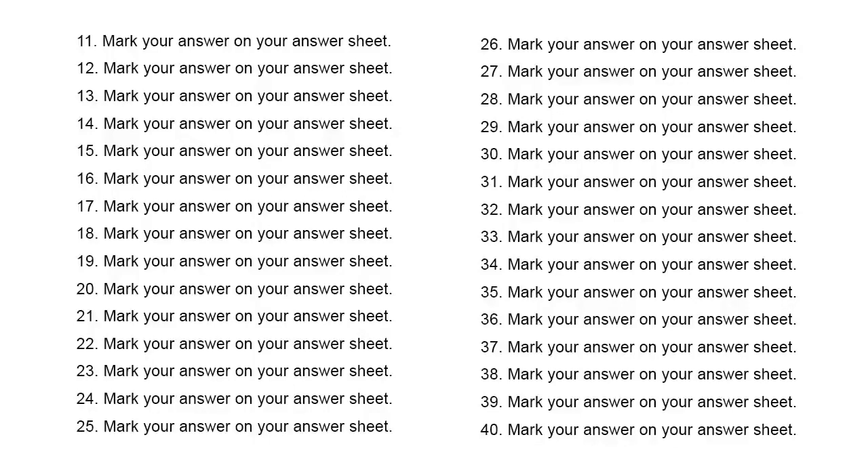Number 21. He's the new sales manager, isn't he? A. I made a sale today. B. He likes to manage people. C. Yes, it's his first day here.